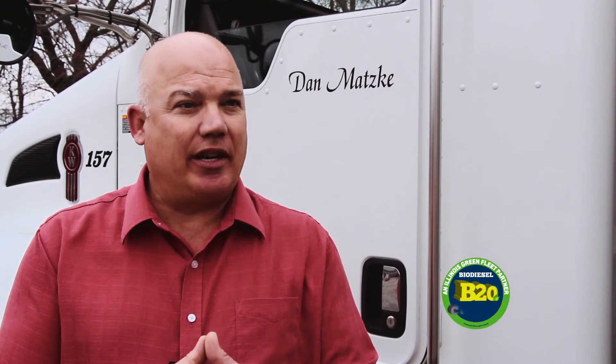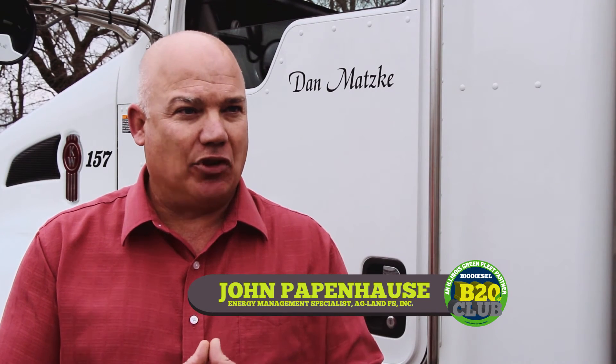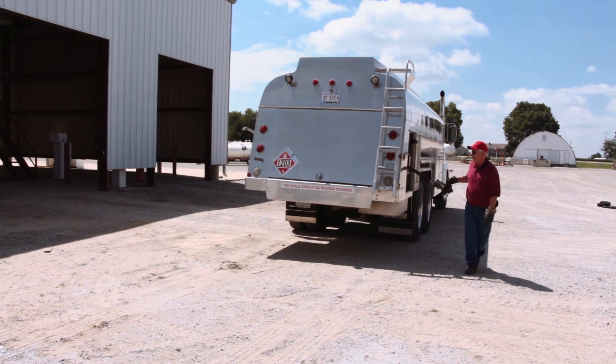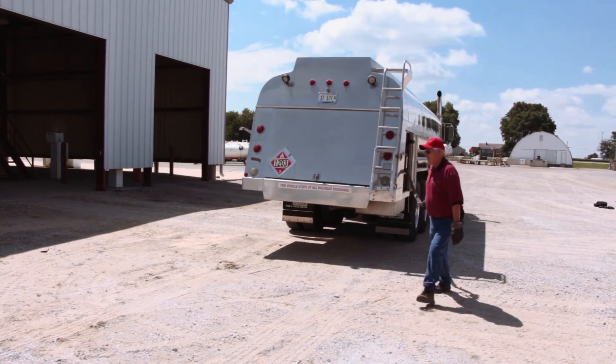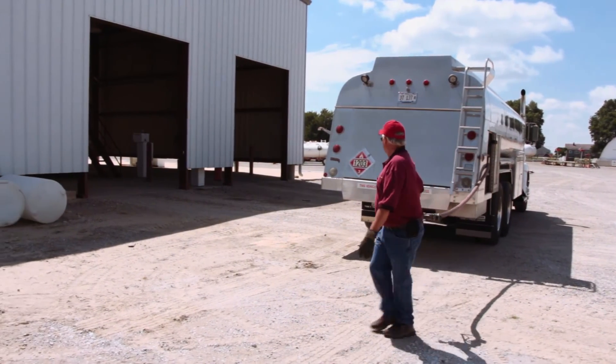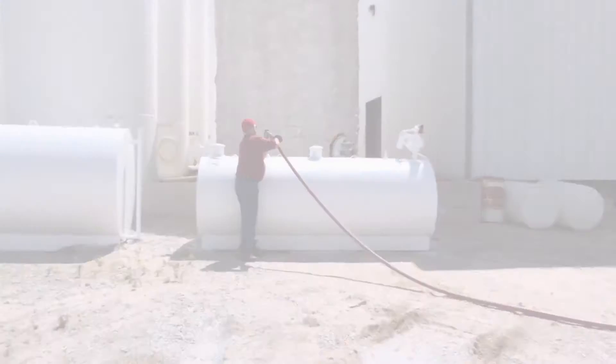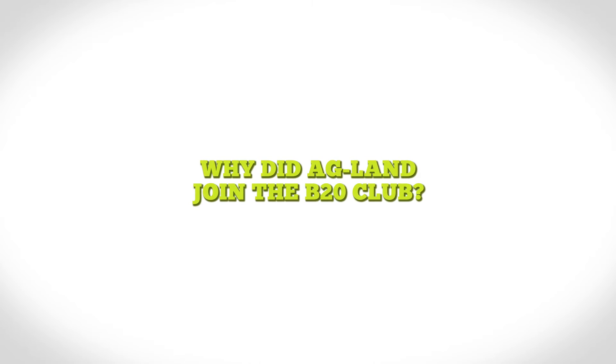When moving towards a B20 year-round program, we want to look at different steps. We want to make sure the filtration on the tank matches up with your busing, that your tanks are clean, and that we give you good quality biodiesel. We also watch the cloud levels on the biodiesel when going for a year-round B20 program.